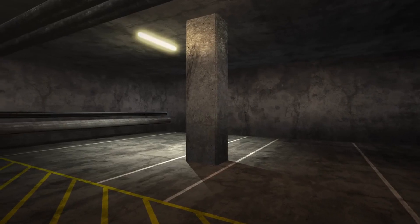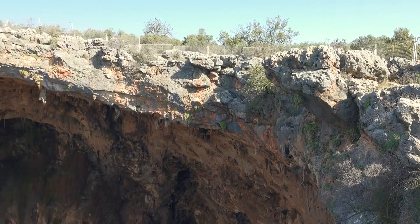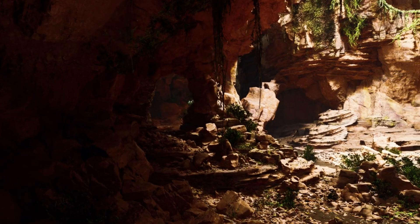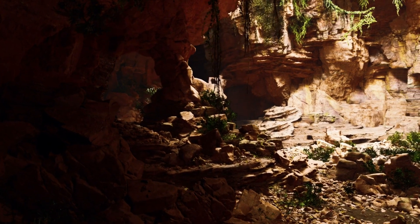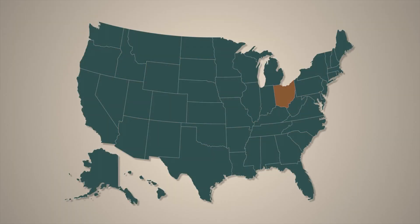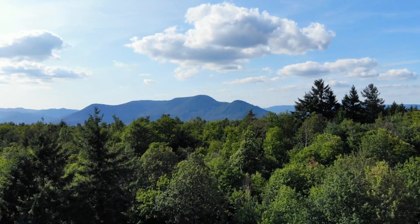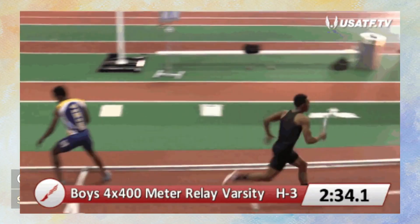Most shelters are built underground — think basements or subterranean facilities. Being below the Earth's surface adds an additional layer of protection. The soil and rock act as a natural barrier, absorbing and reducing the radiation that can penetrate the shelter. Being underground also shields you from the initial blast and intense heat of the explosion. But at the end of the day, it really depends on where you are during the attack. Shelters farther away from the epicenter would naturally experience lower radiation levels, giving you a big head start in surviving the unthinkable.